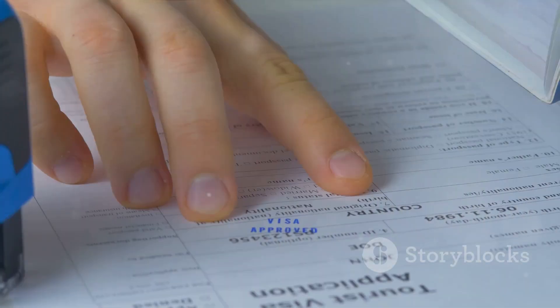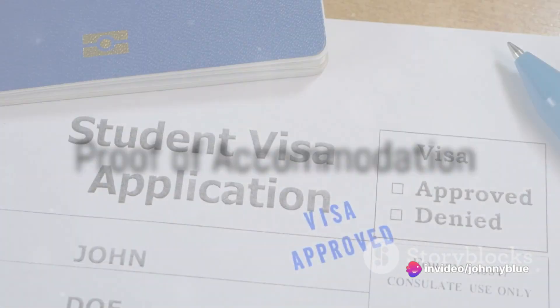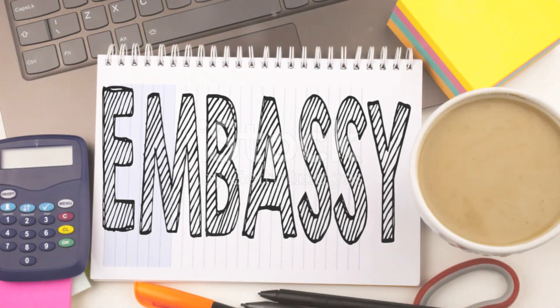Tenth, proof of your socio-professional status is required. Eleventh, you need to provide proof of sufficient financial means to cover the treatment and costs of living during the stay. And lastly, a travel health insurance certificate is required.